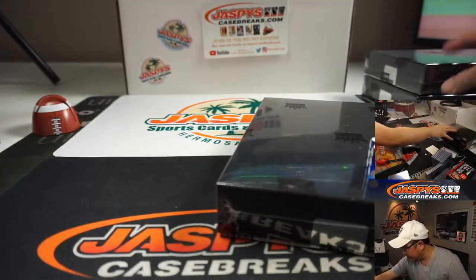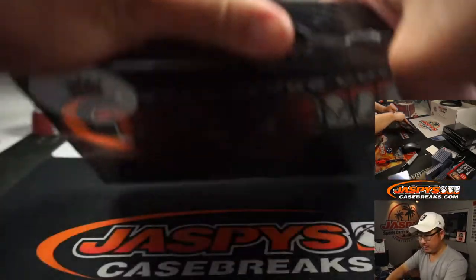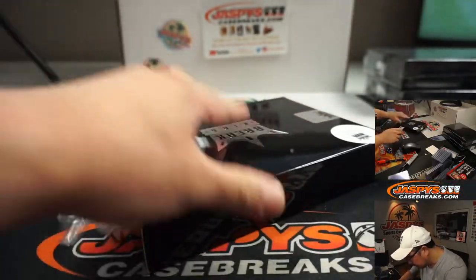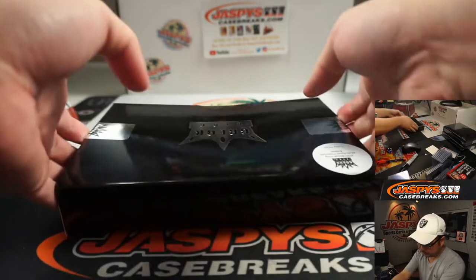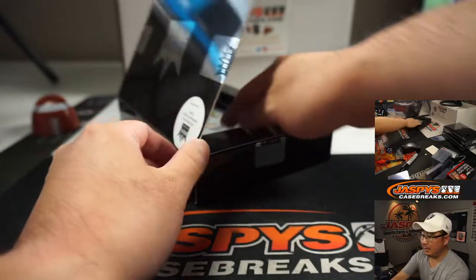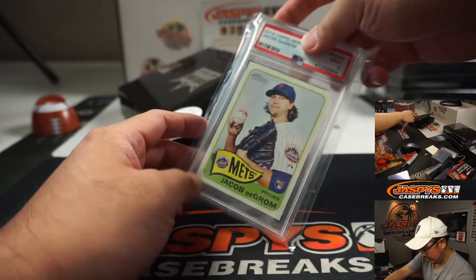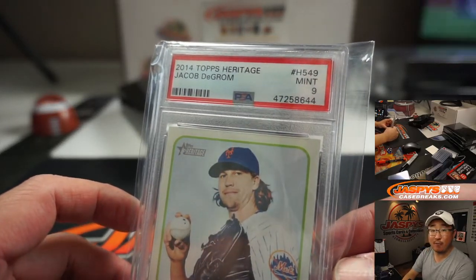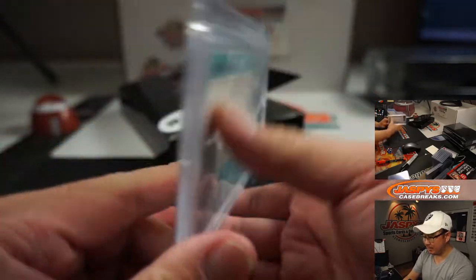We'll save the others for the next break. Nice Cody Bellinger on the box art. So let's pop this open. I don't know if these are covered up in any way — they're not.